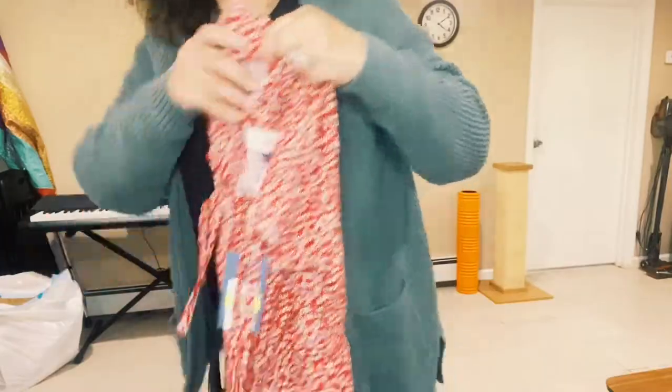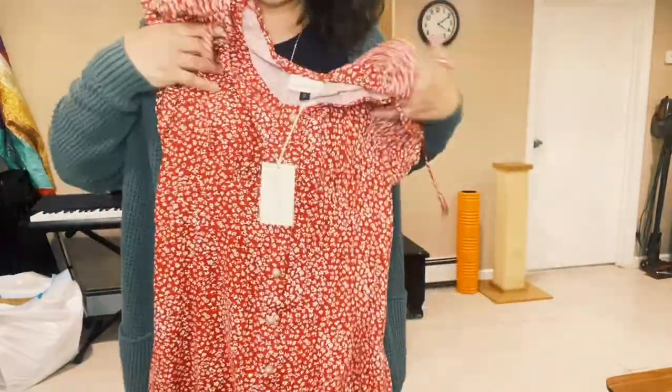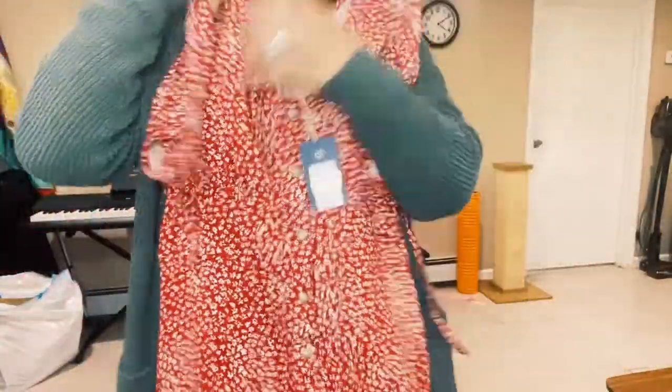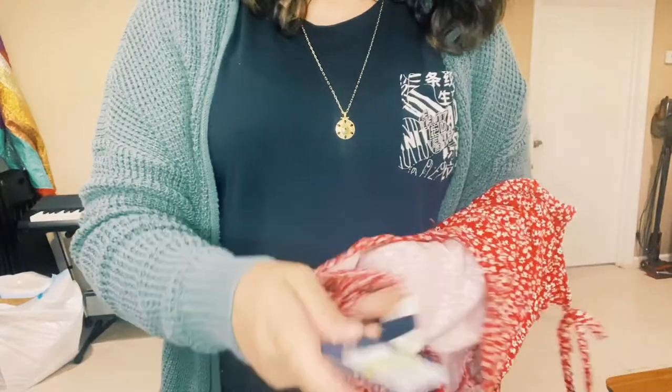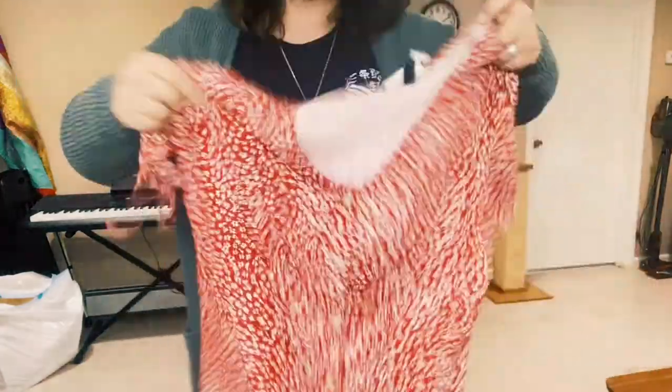I never realized how many nice pieces Universal Thread has — I don't usually buy clothes at Target, but lately they've had a lot of nice summer dresses. This one I also got in extra large because I like mine flowy. It's short-sleeved with a stretchy waist — you could put a belt on it if you want. Originally $29.99, it's on sale for $14.98. I love this color.